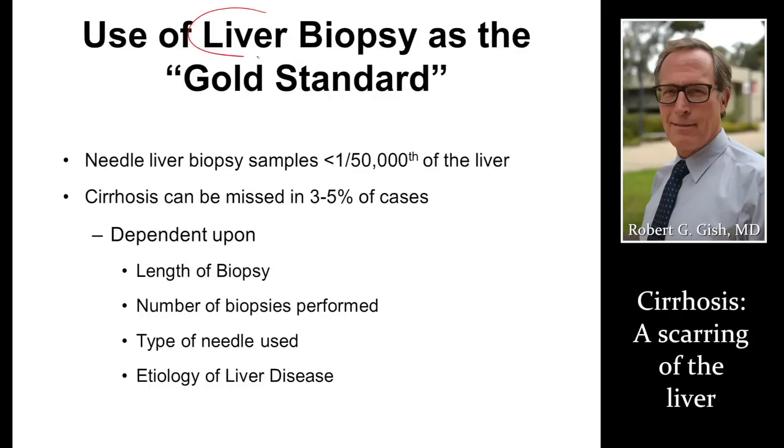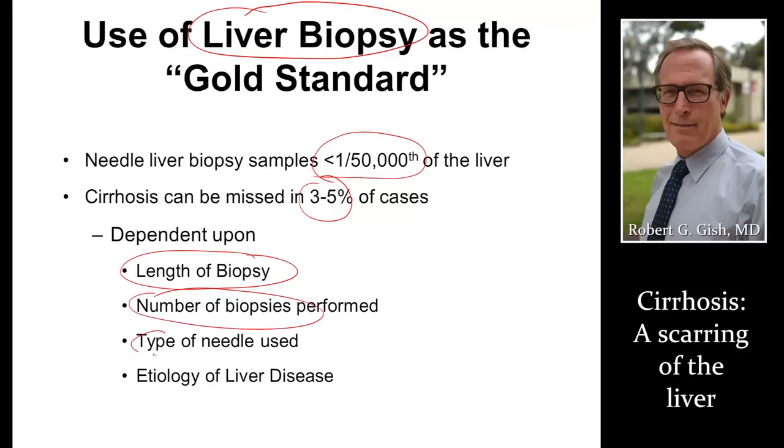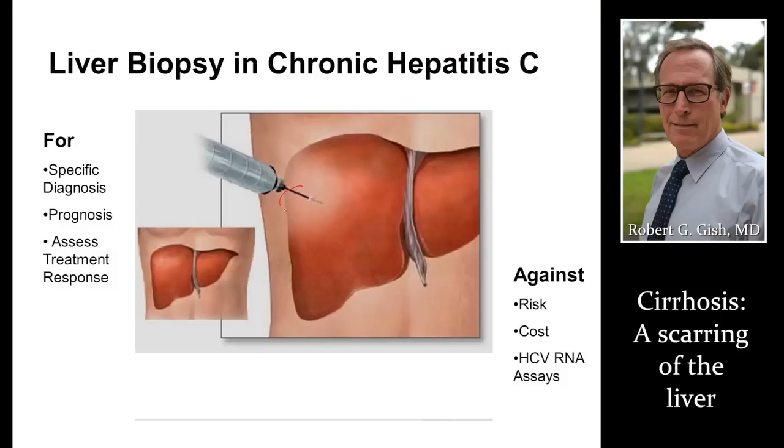To prove that somebody has cirrhosis, the gold standard is a liver biopsy. But interestingly, once we figure out somebody has cirrhosis, we don't do liver biopsies that often. We're sampling a small amount of the liver, but we only miss cirrhosis maybe three to five percent of the time. We need adequate length of biopsy — we usually get two passes. The standard of care is a 16-gauge needle, not 18-gauge. The biopsy is a tiny little needle that passes into the liver under ultrasound guidance with a little local anesthesia, and it takes out a specimen that we analyze.